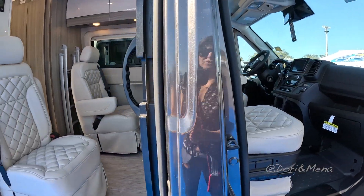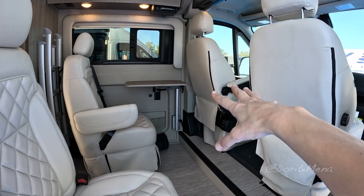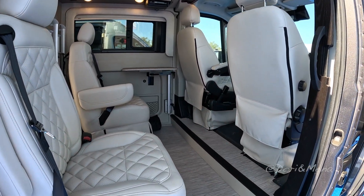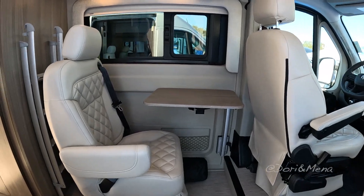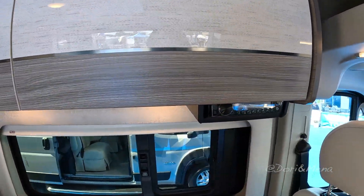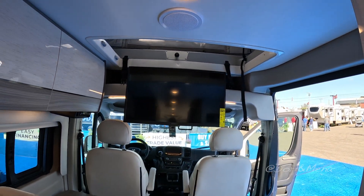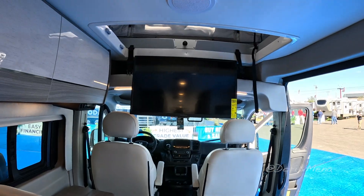The seats here in front are going to swivel around because your table is there, so the four of you can sit and have a meal. There's some overhead storage, and you've got a TV right there so your passengers can watch TV while you're driving.